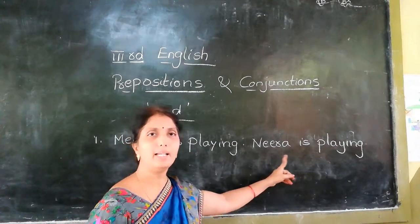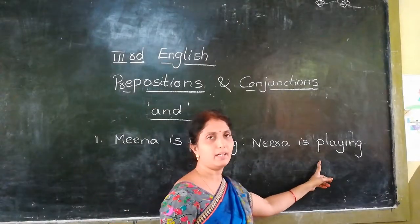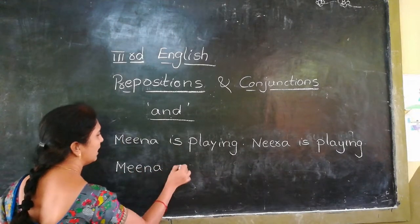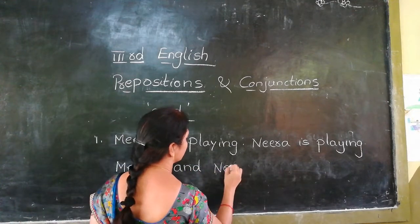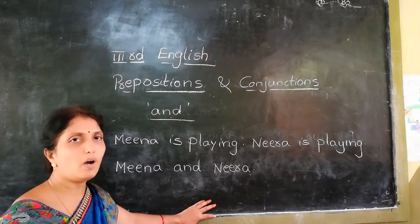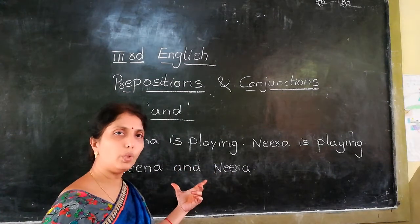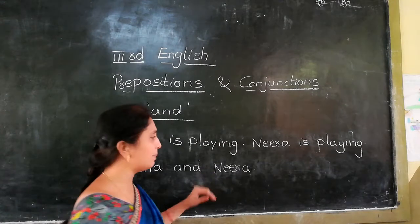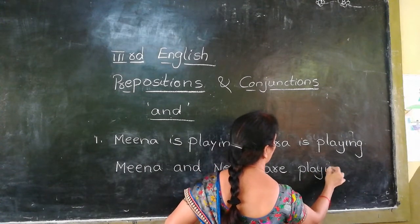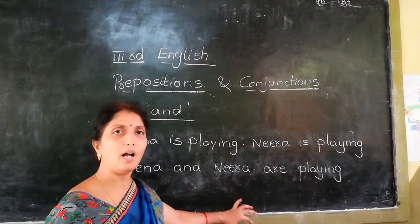Meena is playing. Neera is playing. Meena and Neera are two different nouns. Both verbs are the same. When we join Meena and Neera using 'and', since there are two persons, we use 'are' — Meena and Neera are playing.